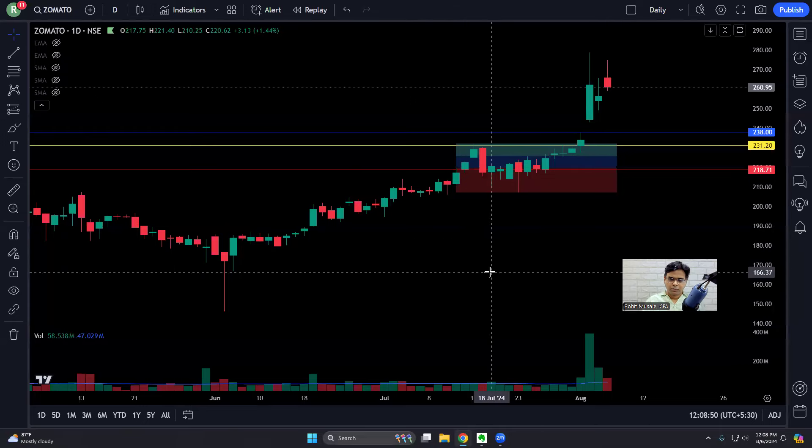So this is Zomato. I have made 16% on this stock, but I have not sold the full position. I will explain this full trade. I have kept some shares and sold some shares. I made 16% on the shares that I have sold.